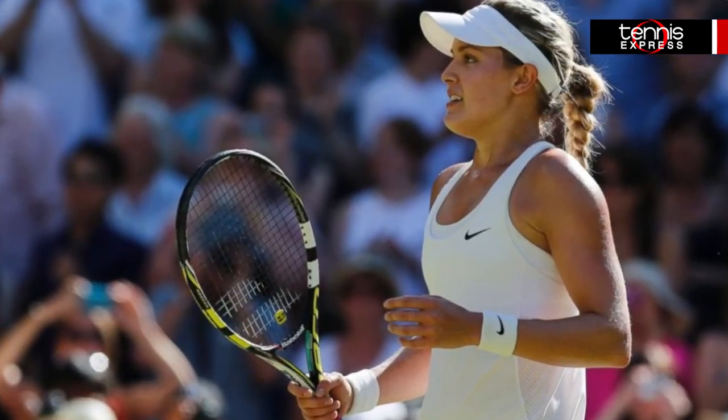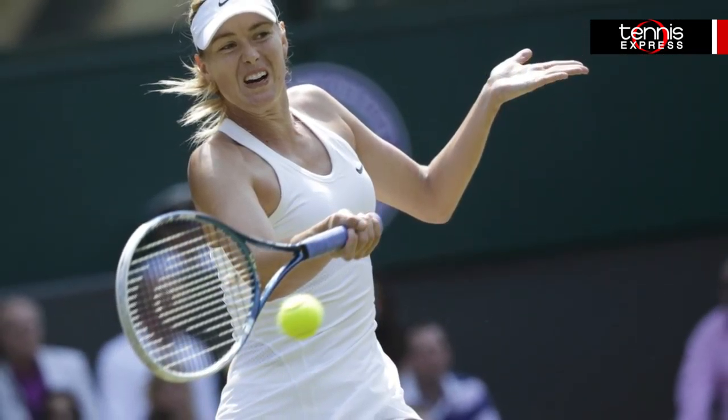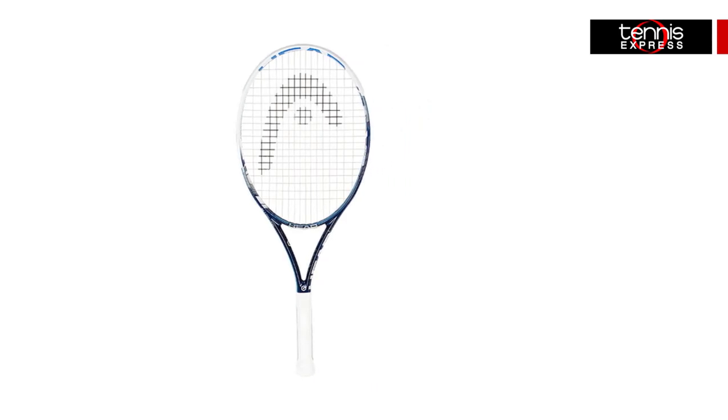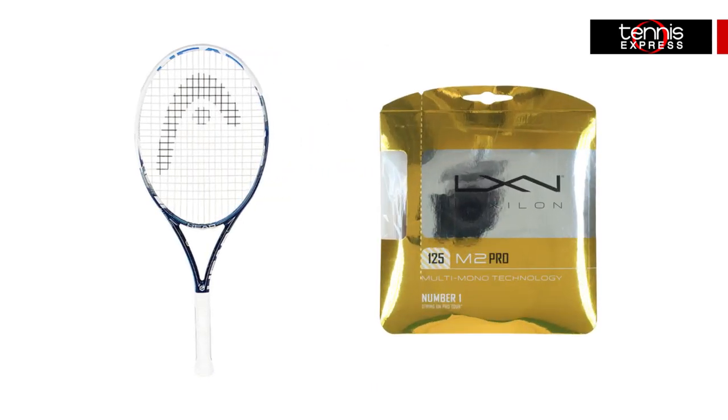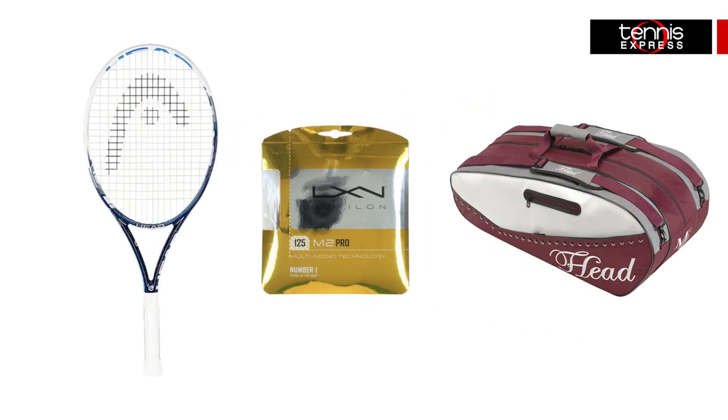You should really check out the details at TennisExpress.com right now and find out what you've been missing out on. If you want to get the gear that got these ladies to the top, Sharapova will be playing with the Head Utec Graphene Instinct MP, strung with Luxelon M2 Pro 1.25 strings, all toted in the Maria Sharapova Kombi in maroon and white, with multiple compartments, including one with climate control, to keep your string tensions and rackets intact during transport.